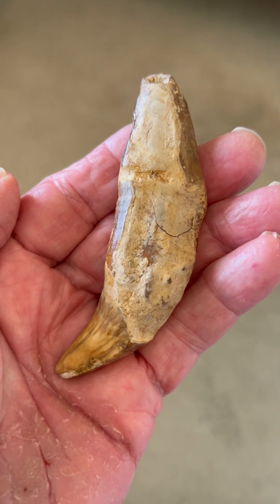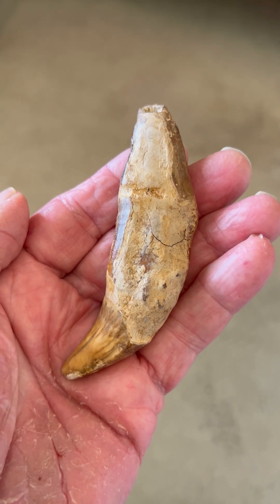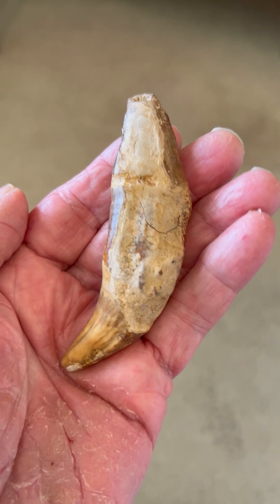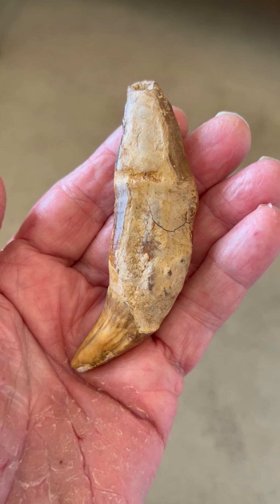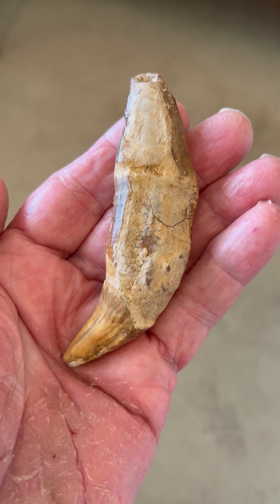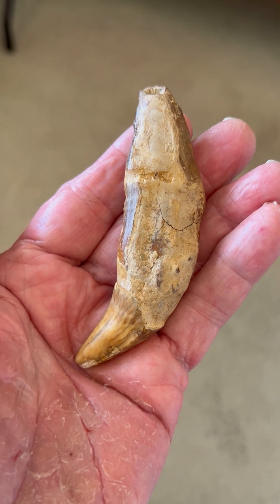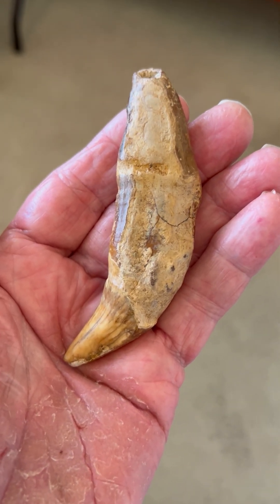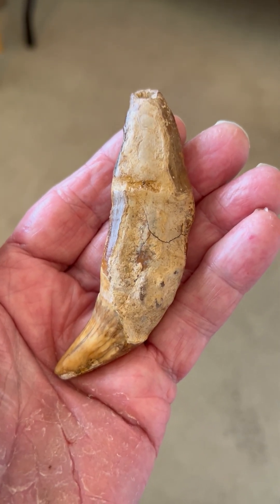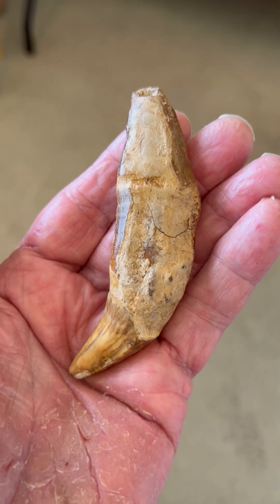Most are found on the surface worldwide, and surface artifacts are very important for the amateur collector to observe and collect. In Calico Hills, the surface artifacts there are in situ, where our paleo ancestors left them 12,000 years and even beyond. I would encourage amateur archaeologists to definitely observe and collect surface artifacts from around the world, because most of these paleo face and mammoth effigies are found on the surface of paleo sites worldwide, including Romania.